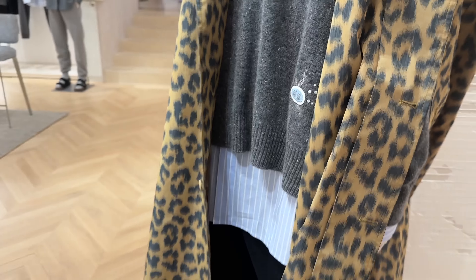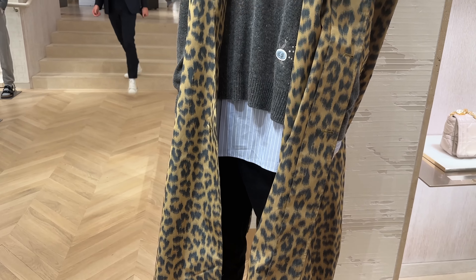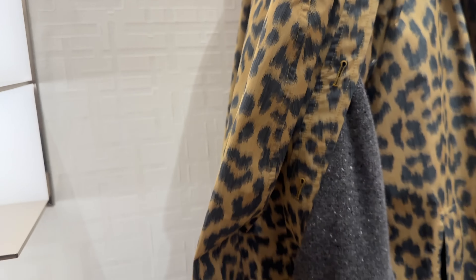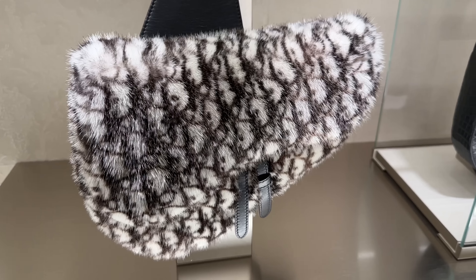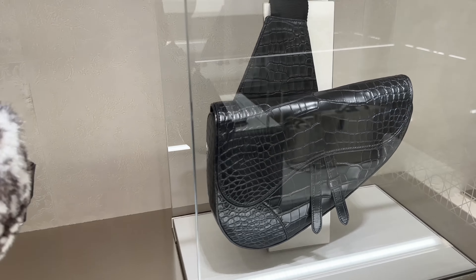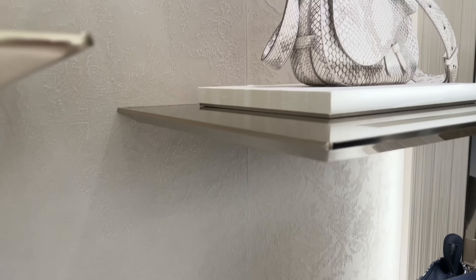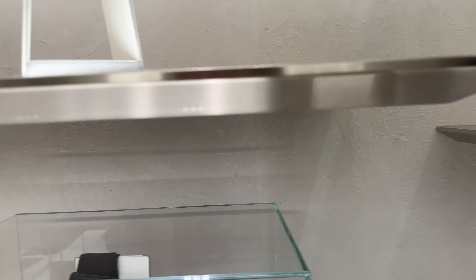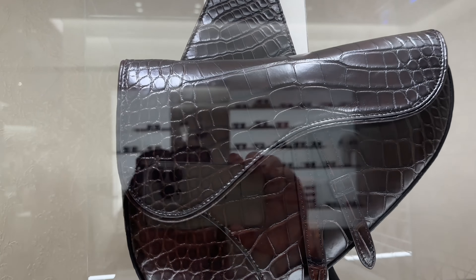And then this over here — I think this is menswear. It is. Very cool. Look at this — this is the mens section. How cool is that? And then this one here in the croc, and this one over here — amazing. And this gorgeous brown one.